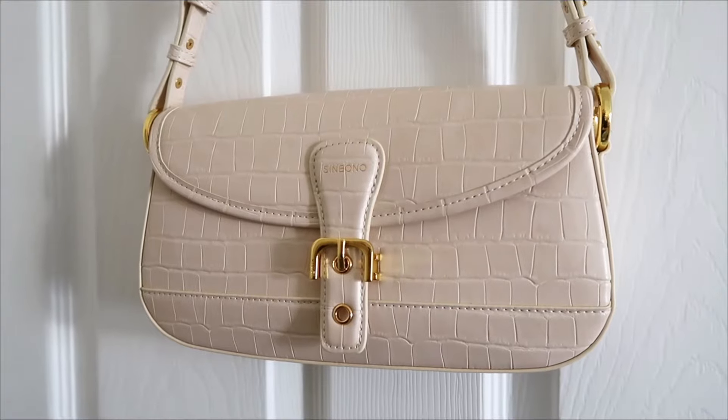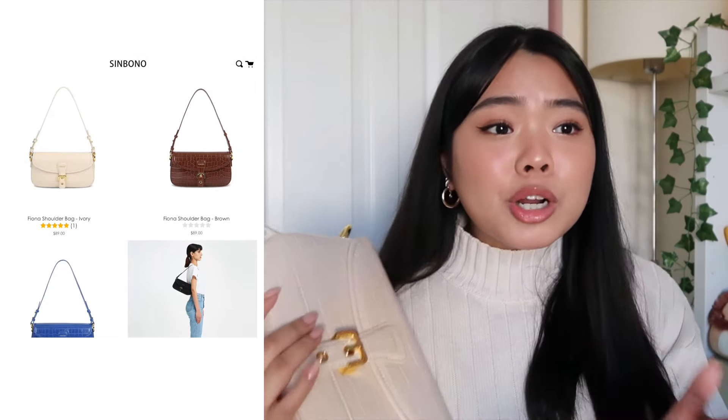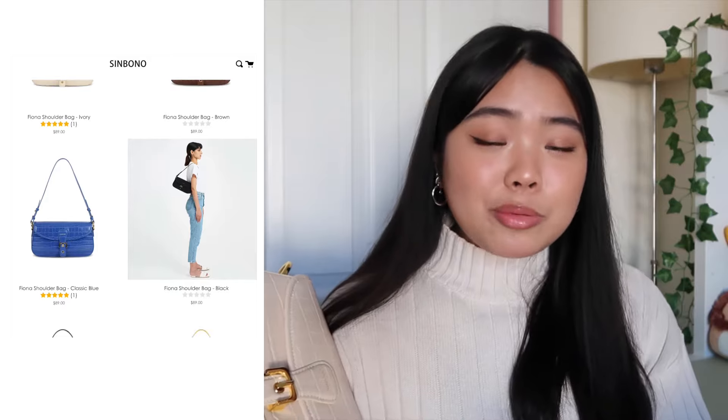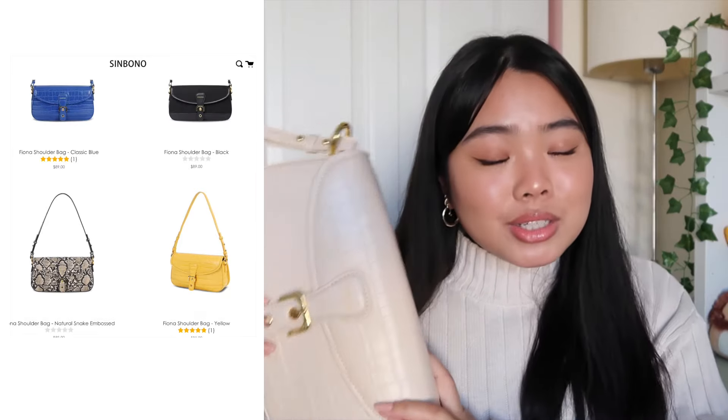I don't have any other cream bags besides my white Telfar, so this is the closest thing I have to cream — and of course I had to choose this one. If you're interested, they also have a ton of different colors: purple, green, blue, and neutrals like brown and black. That pretty much wraps up my video — thank you again to Simbano for sending me this bag. I'll leave a link to the bag, their website, and their social media down below.